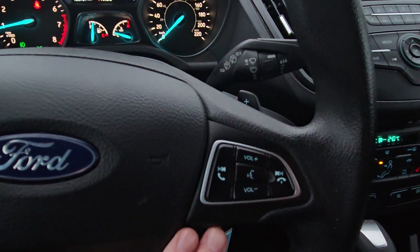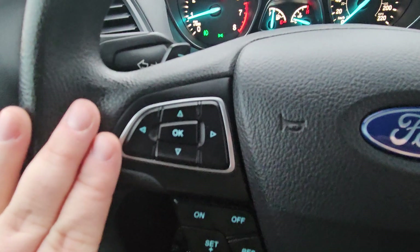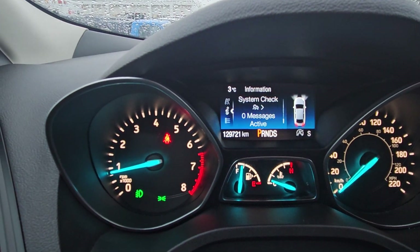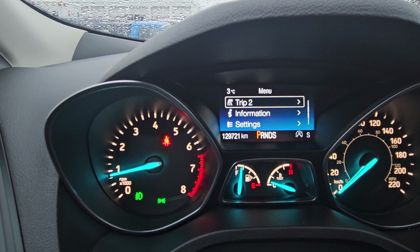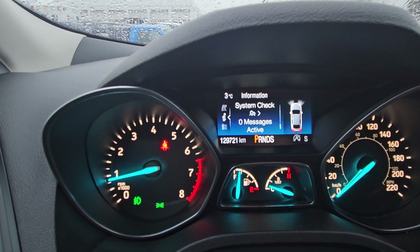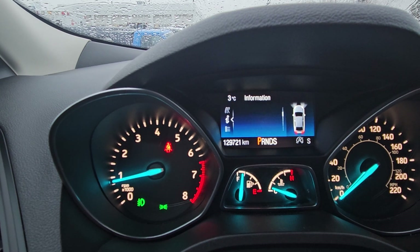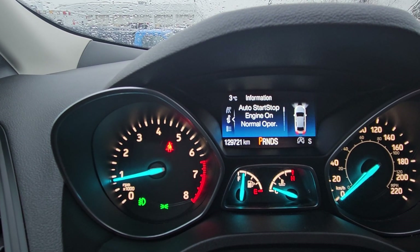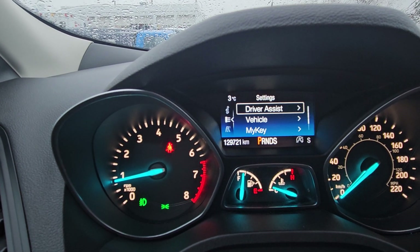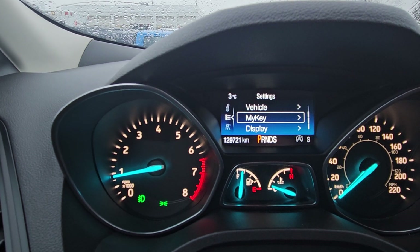Looking at the steering wheel, we have our phone controls, cruise controls, and toggles for information such as trip 1, trip 2, and vehicle settings. In here we can access our system check, my keys, four-wheel drive, auto start and auto off, and settings where we can go into driver's assist, vehicle, my key display, and so on.